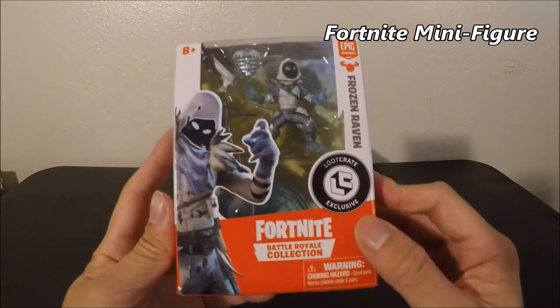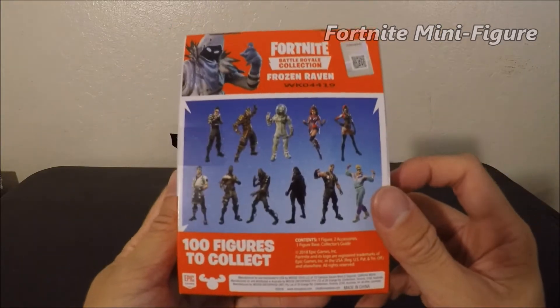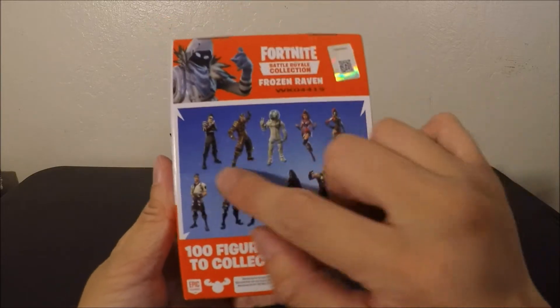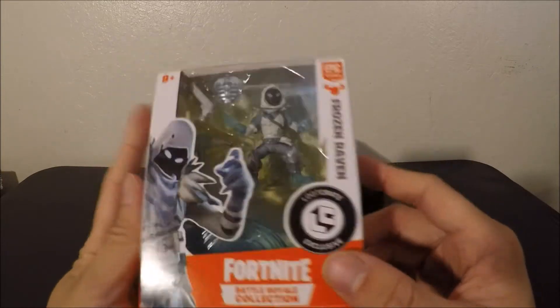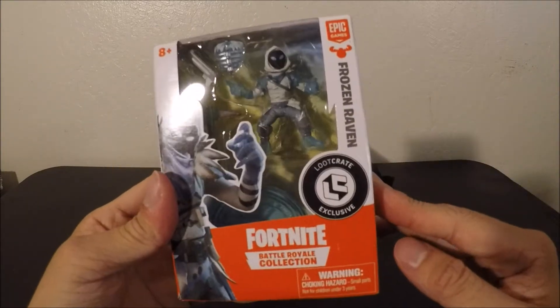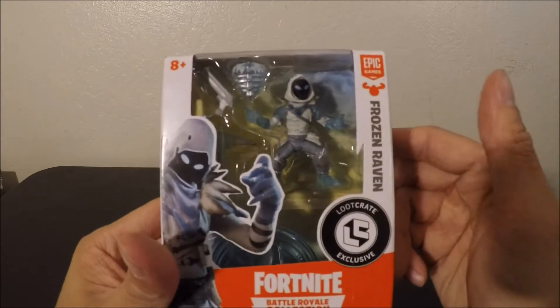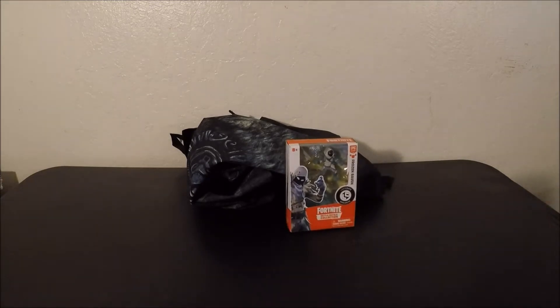Whoever likes Fortnite, we have a new Fortnite item here — it's the Frozen Raven. This is pretty cool; I know there are a lot of people who like Fortnite. There are 100 figures to collect and this is a Loot Crate exclusive. I don't think I'm going to open it — I'll just leave him in there. The design looks kind of iffy; the raven's face looks a little off, but I'm pretty sure you could get some of these at Target.